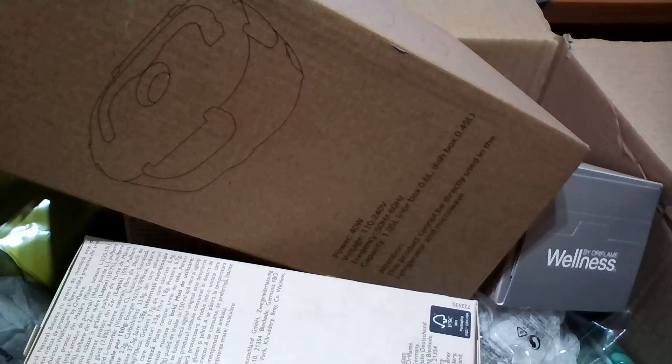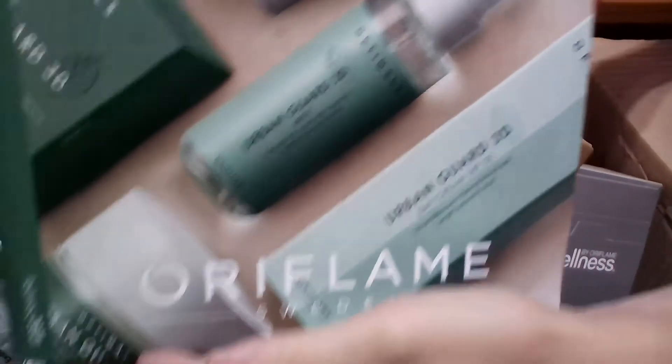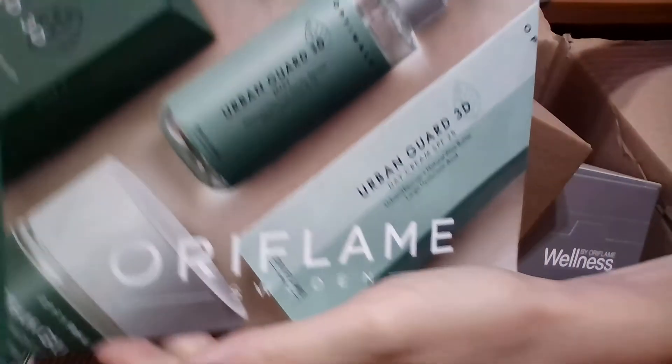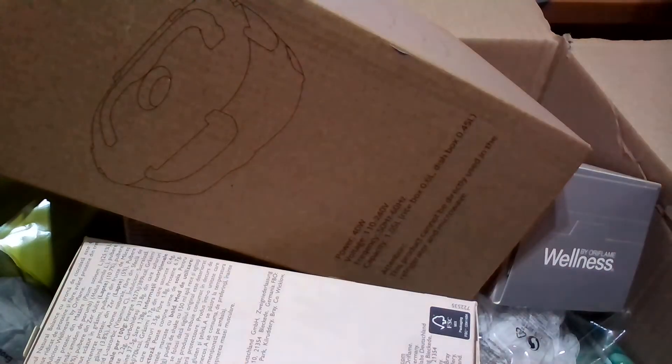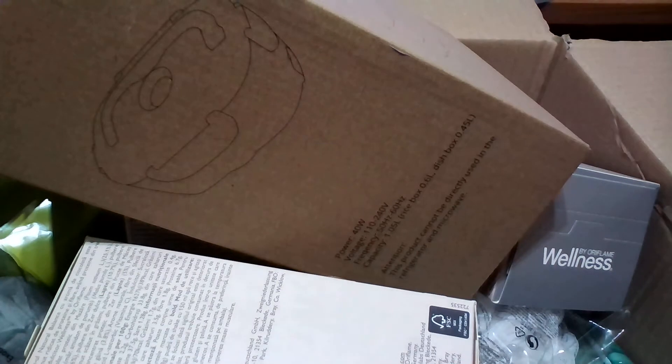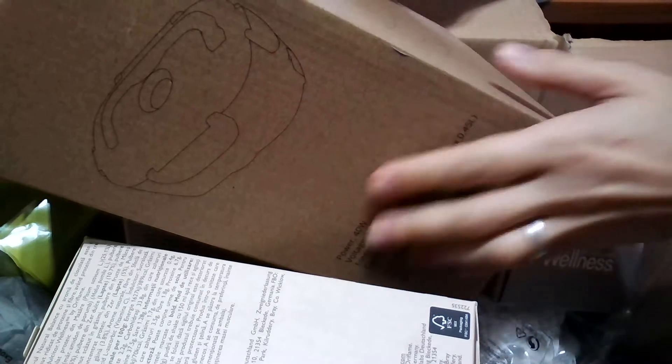This time I'm going to have the June catalog unboxing. As you can see, this month Oriflame has also launched some new skincare products, which I'm going to talk about later in this video, so stay tuned. I'm going to start with the products that are coming first.